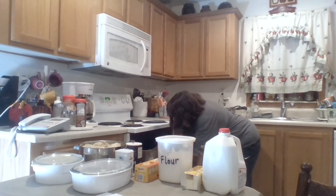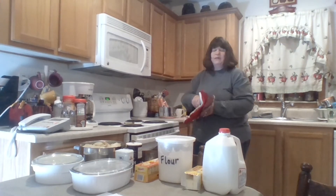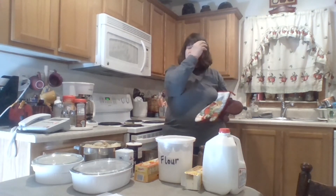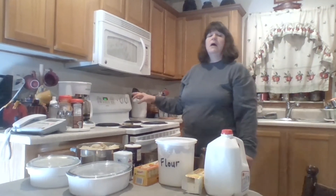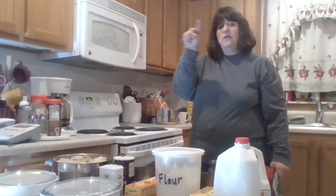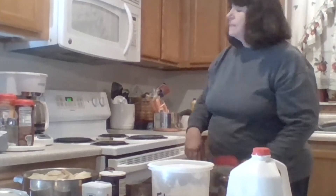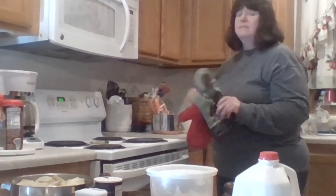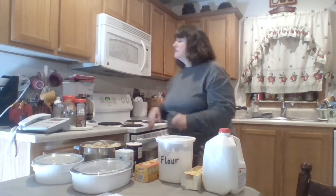A ham will take about two to three hours to cook, so that's the first thing I'm going to get into the stove. Whenever you buy a ham, there's a little square information tag on it that will usually tell you how long to cook it. Hams kind of vary according to weight, but that's a good reference.